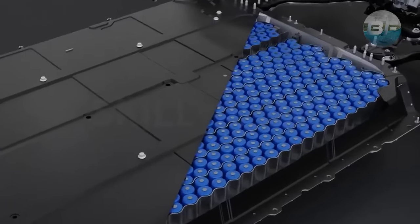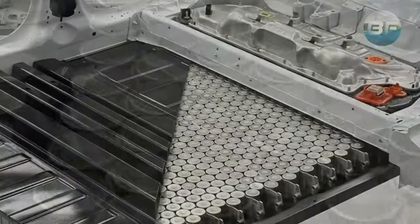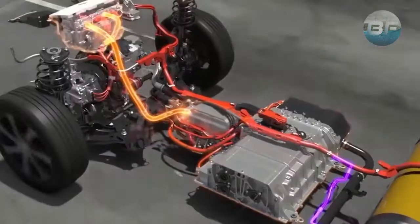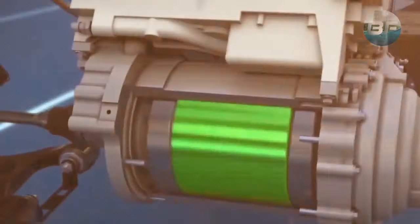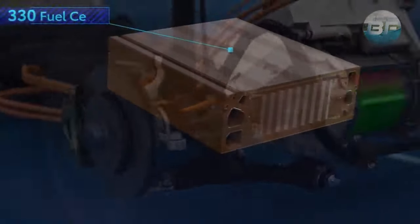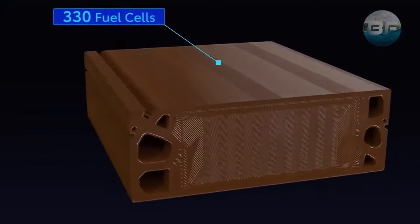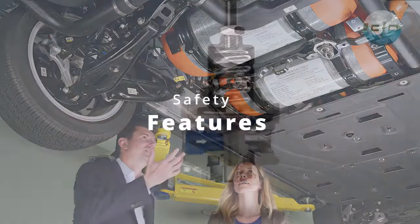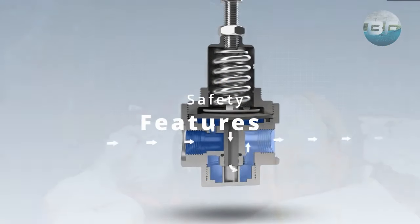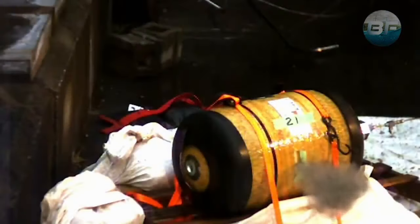Hydrogen vehicles also have a battery pack, which is used to store excess energy produced by the fuel cell stack. This excess energy can be used to power the electric motor during periods of high demand or to start the car in cold weather when the fuel cell stack may need additional time to warm up. Finally, the hydrogen vehicle has a number of safety features including pressure relief devices and sensors that detect leaks or other potential hazards.